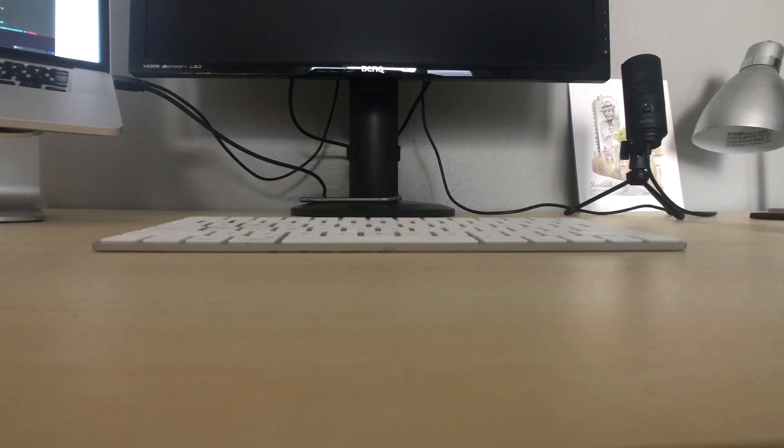For my keyboard, I use an Apple Magic Keyboard. That's it — it's a keyboard, use what you like. I've tried mechanical keyboards and I know a lot of people are super into them, but they just sit too high for my liking and make my wrists hurt. The Apple keyboard is flat and super low profile, and I like that.